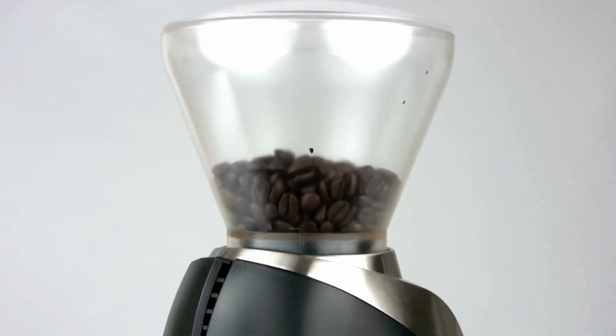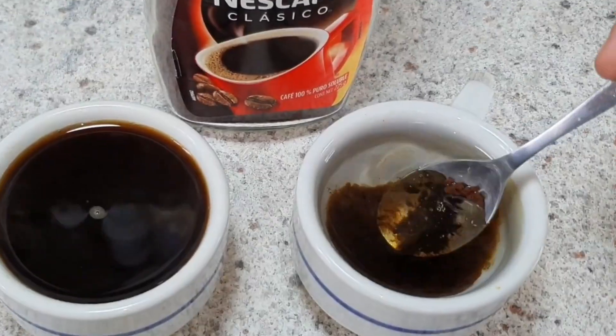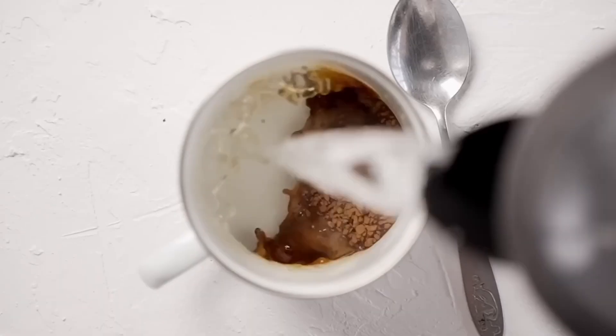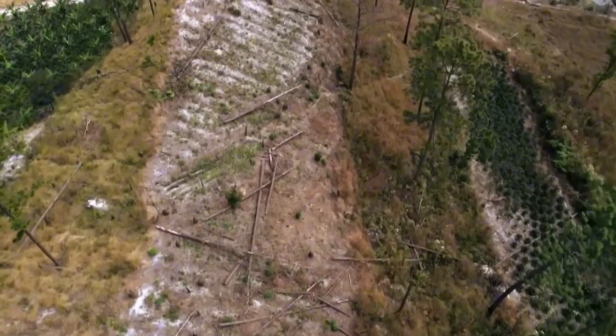Every day, billions of people start their routine with a cup of instant coffee, the perfect blend of convenience and flavor. But behind those granules that dissolve in seconds, there is a titanic effort that transforms raw coffee beans from distant plantations into a product ready for your cup.